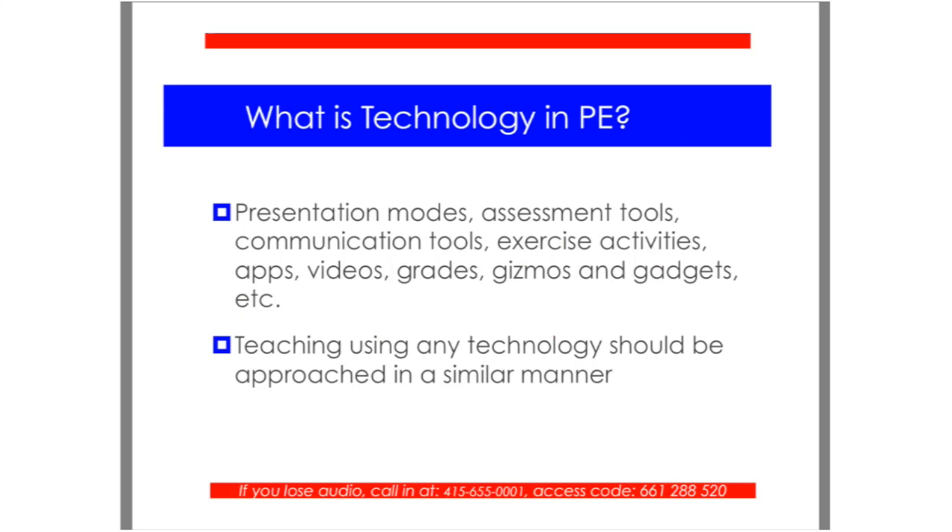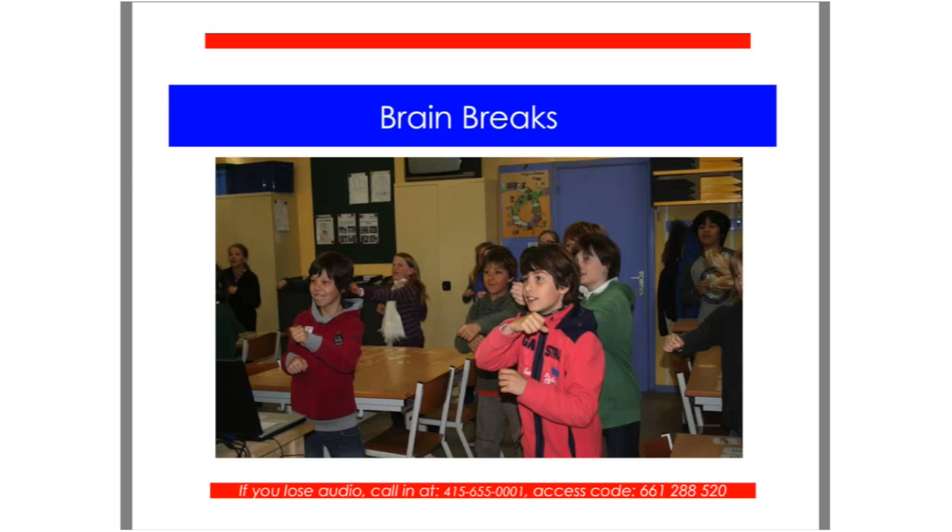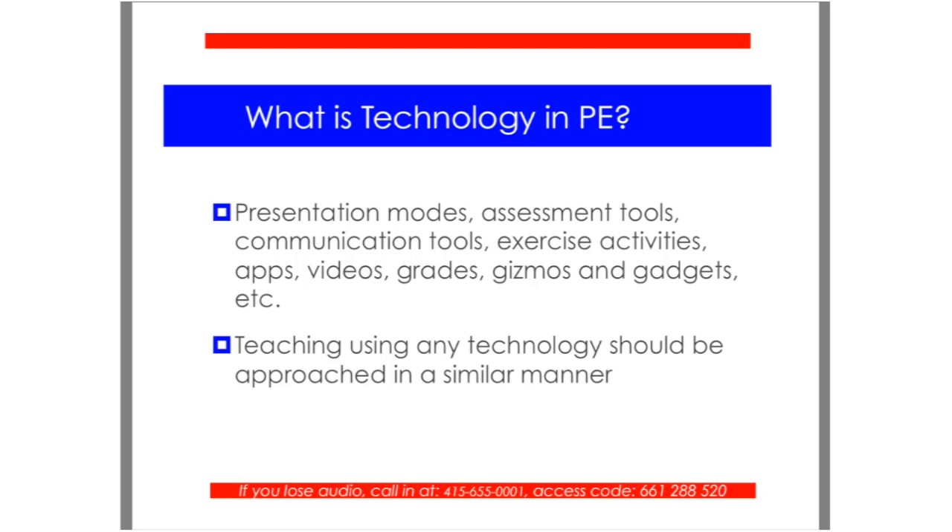So what is technology in PE? It seems like a simple question, but I get asked this quite a bit, and it is very complicated to call it one thing. Technology is a number of things — it's maybe the way you're presenting material, the way you're assessing your class, how you're communicating, exercise activities on a tablet with apps, videos showing students how to do a particular skill, and your gizmos and gadgets like pedometers, heart rate monitors, and accelerometers. Teaching using any technology should be approached in a similar manner, the same way you use your regular equipment already.